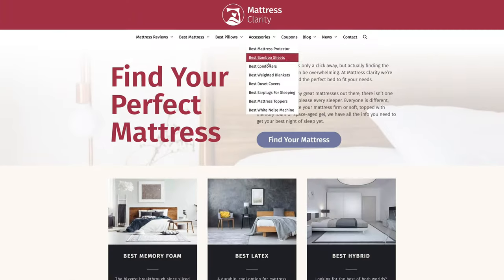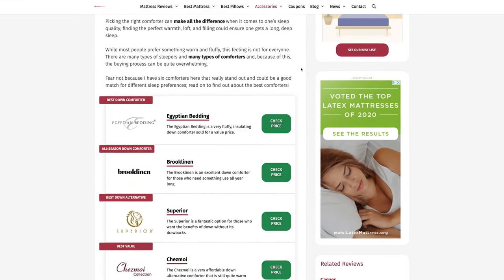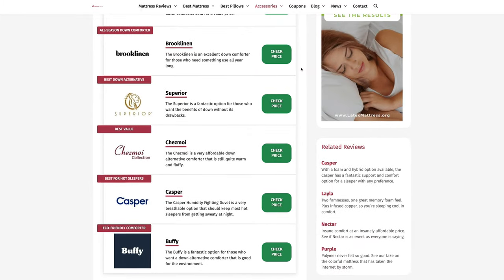First off, if at any point you want more information on any of these comforters, just head over to mattressclarity.com. There you'll find some great reviews on bedding, mattresses, some great sleep research, and sleep news as well.